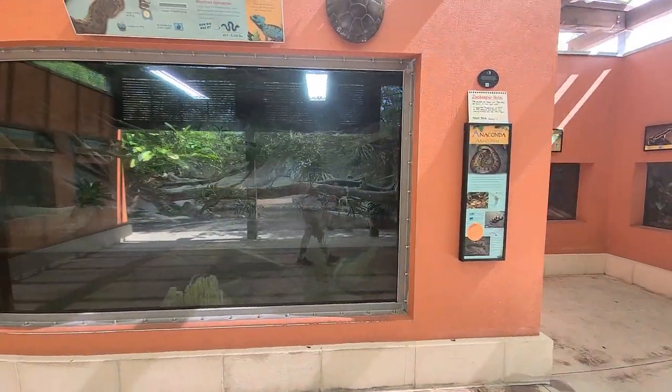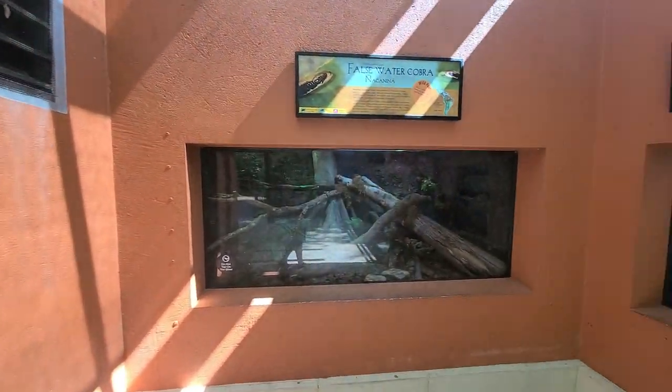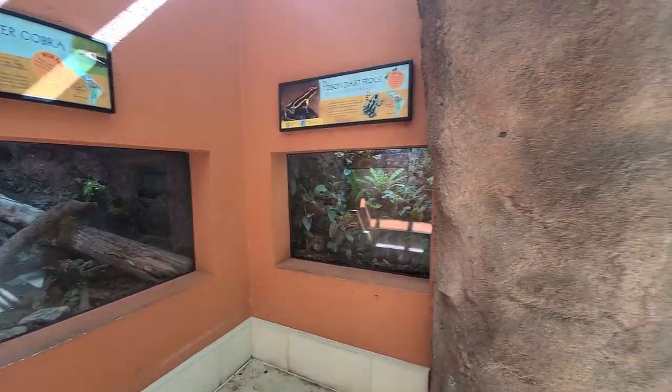First up is the Orinoco River, which is the third largest in South America. This area houses seven exhibits. A few of these have unnamed species sharing the habitat.